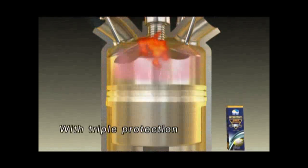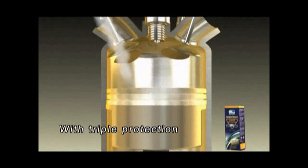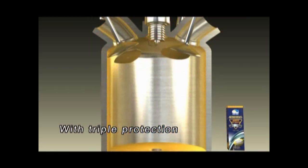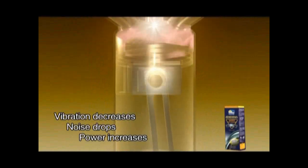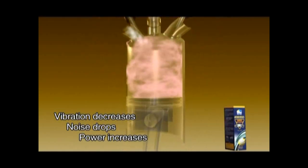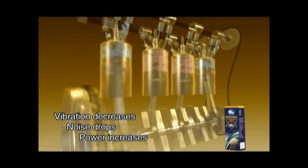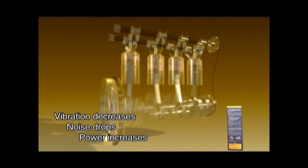With the protection of Dunban product, friction surface is nearly under zero wear, so engine vibration declines, noise reduces, and engine oil burning and blue smoke disappear. Then overall efficiency is improved, service life is prolonged, power is strengthened, oil consumption is reduced, oil dirt and carbon black is cleaned, and harmful gas emission decreases.